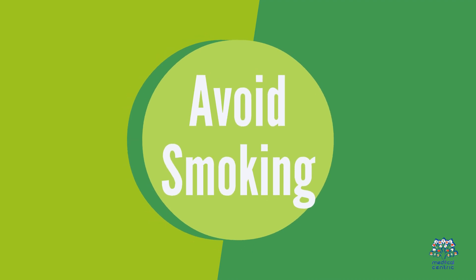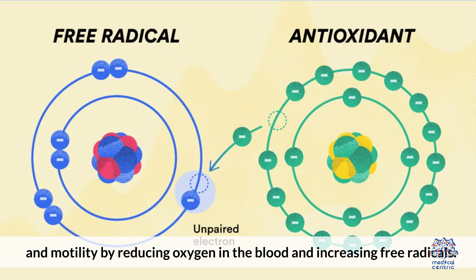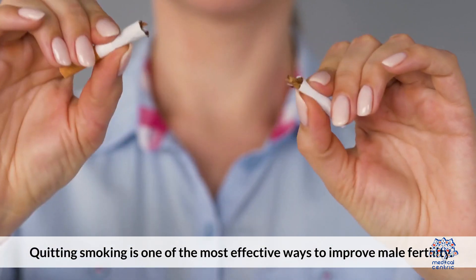4. Avoid smoking. Smoking can significantly lower sperm count and motility by reducing oxygen in the blood and increasing free radicals. Quitting smoking is one of the most effective ways to improve male fertility.